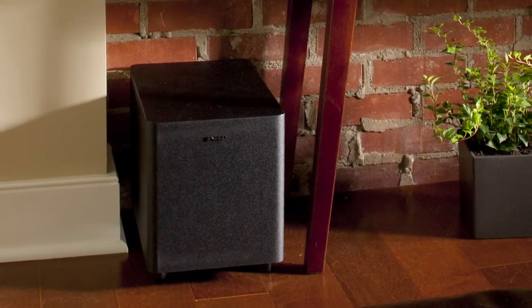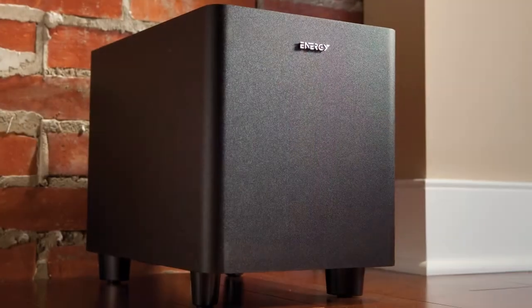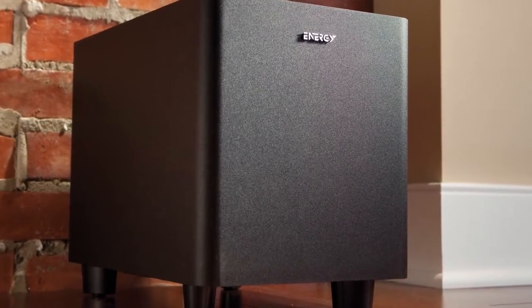The sound bar comes complete with an 8-inch wireless subwoofer with a down-firing fiber composite cone and ported enclosure for precise, room-filling, pure bass performance.